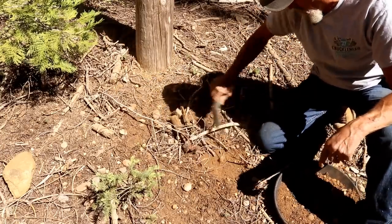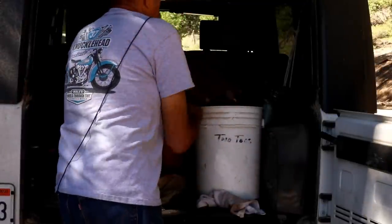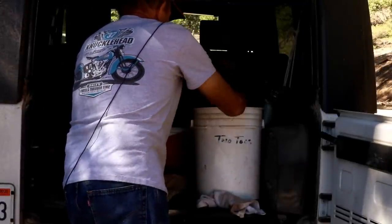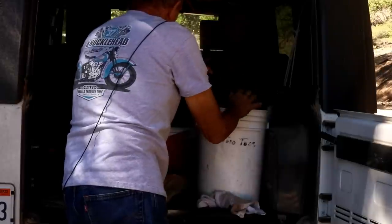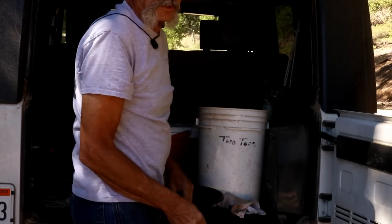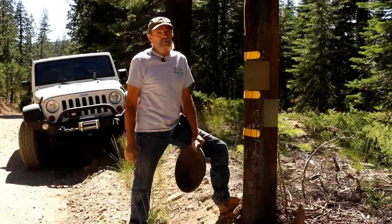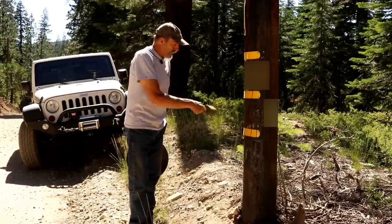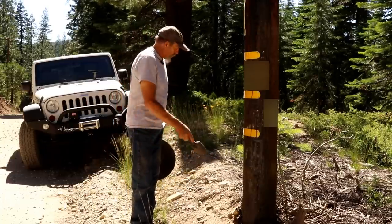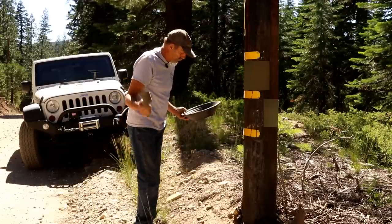I'll cover it up so it doesn't look like I've been digging. Moving on to the next pole — take our sample, dump it in the bucket. Good news: we can keep the title 'power pole gold' because this one actually is a power pole. This one's got river gravel everywhere, so I'll take some from different spots around it and throw it in the bucket.